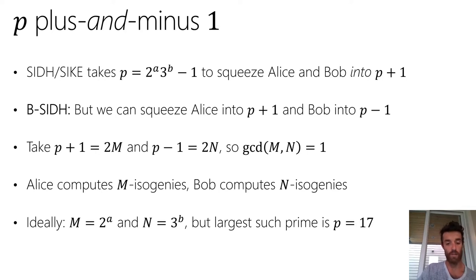If we take P+1 = 2M and P−1 = 2N, then the GCD of M and N must be 1 — the only common factor of P+1 and P−1 can be 2. So Alice computes M isogenies and Bob computes N isogenies, and we want M and N to be as smooth as possible. Ideally M = 2^A and N = 3^B, but the largest such prime where both can be of this form is 17, since the largest pair of consecutive 3-smooth integers is 8 and 9, and their sum is the prime 17.